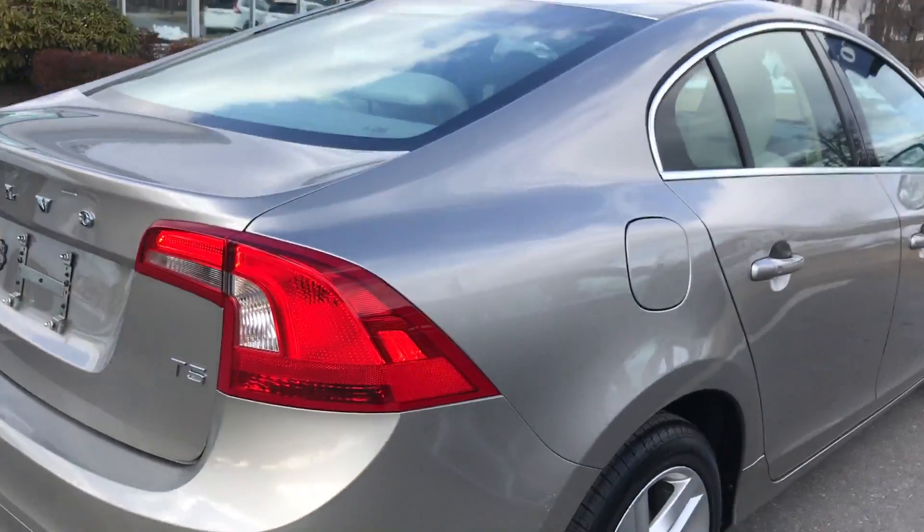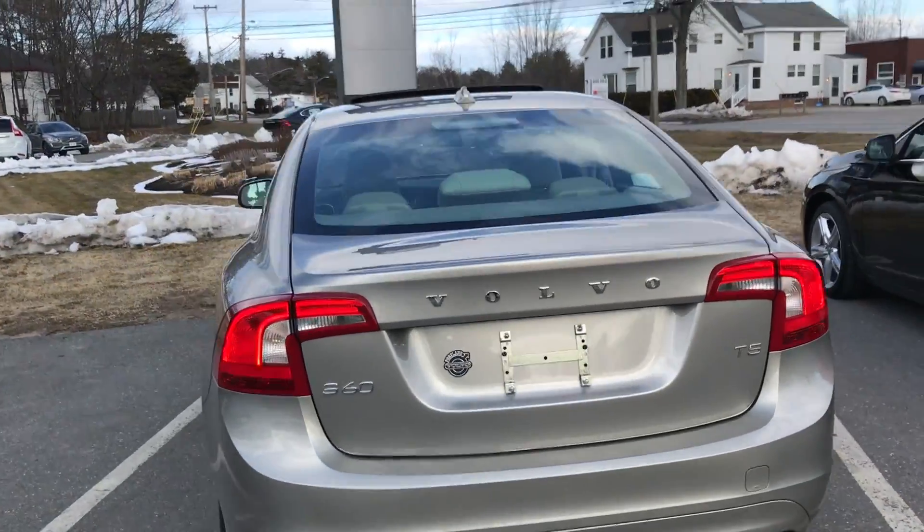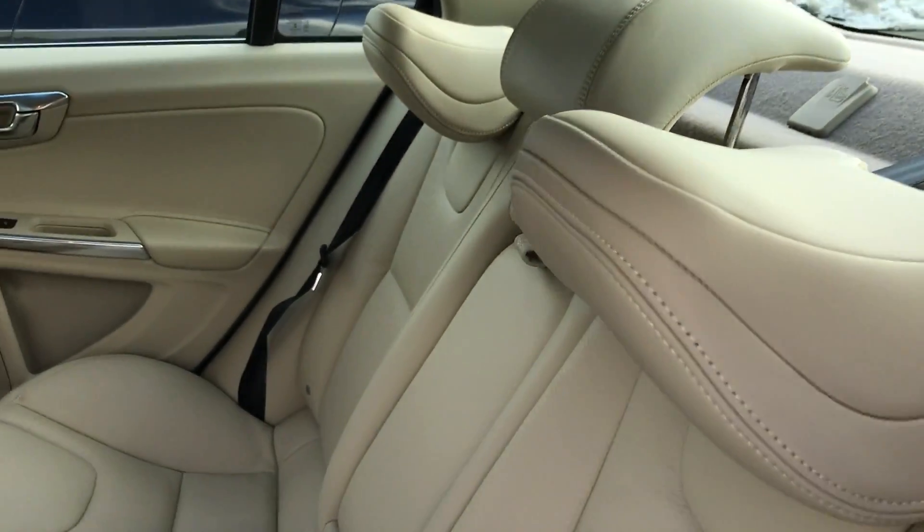Honestly, I don't see a single dent, ding, or scrape anywhere. It is a T5, so it's that turbocharged Drive-E engine, so you get that killer fuel economy. Also a lot of power in it. It does have keyless entry, so you walk up to the car with the key in your pocket and the doors will unlock.